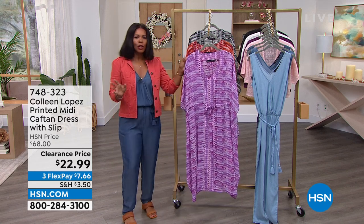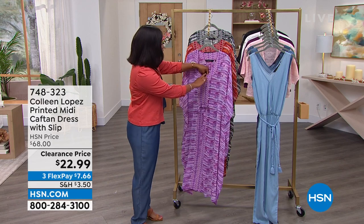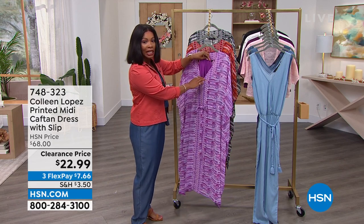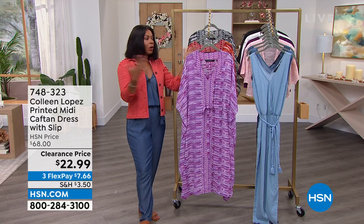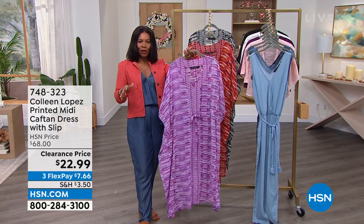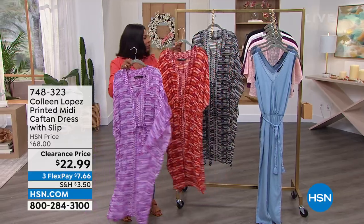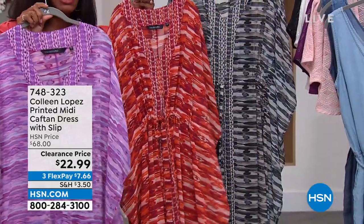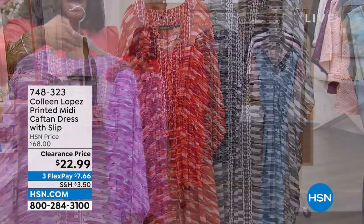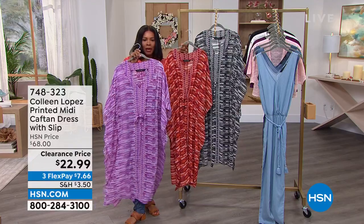This one is really beautiful because it is a caftan. It does have a slip dress underneath so you can wear it as is, or you can wear this as a swimsuit cover-up or however you choose to. We've got it for you in dark purple, red, and black, but none of these are like a solid flat look. You can see they've got a lot of interest and a lot of flow and movement.